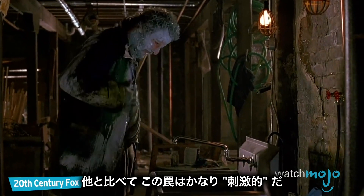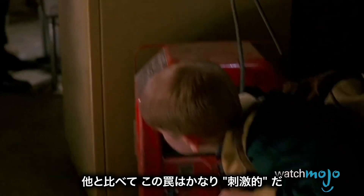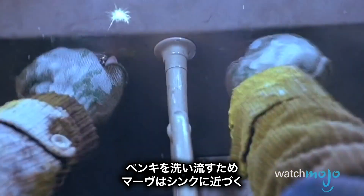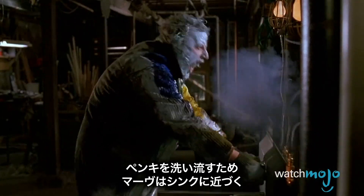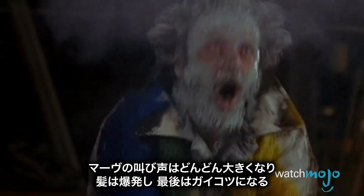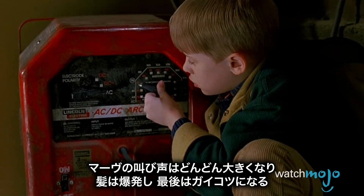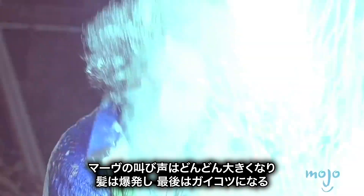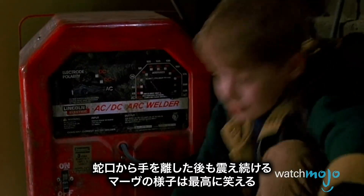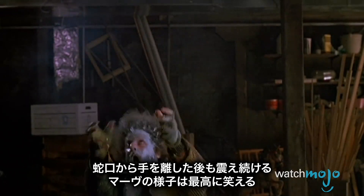Even by Home Alone standards, this trap is pretty electrifying. When Marv tries to wash off the paint from Kevin's previous trap, his choice of sink couldn't have been worse. As he grabs the faucets, Kevin activates an arc welder connected to the sink. Marv's screams get wilder and wilder as Kevin cranks up the juice, puffing out Marv's hair and even turning him into a cartoonish skeleton. As dark as the trap is, it's hard not to laugh as Marv keeps shaking even after he lets go of the faucets.